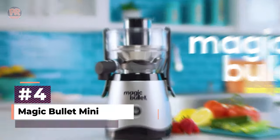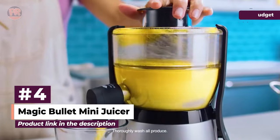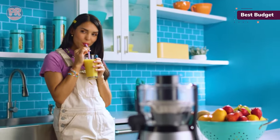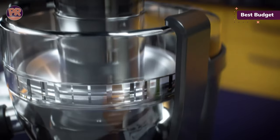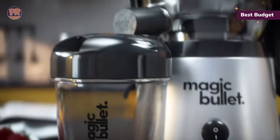The next juicer on our list is the Magic Bullet Mini Juicer. The compact Magic Bullet Mini Juicer is a great value, and its miniature design similarly impresses. It's a no-frills machine, but its 400-watt motor and 2-inch feed tube can make short work of most anything. In testing, we got better than expected performance.